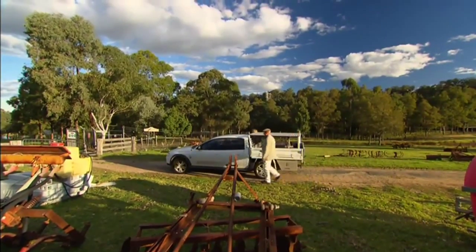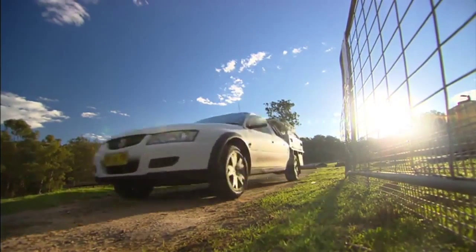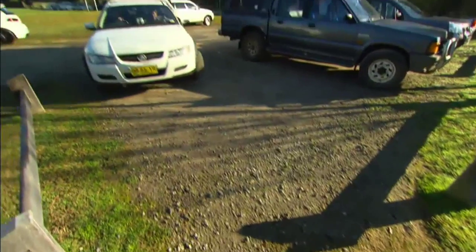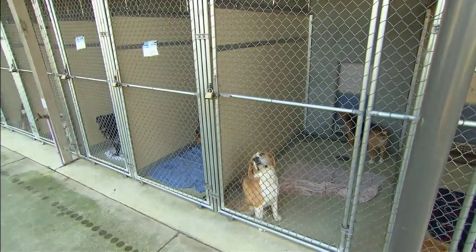Di Edwards heads up Australian Working Dog Rescue. So Di, where are we heading? We're heading to a shelter to assess a dog that we've been asked to help with rehoming. How many rescues would you have done? We're up in the thousands now. They rehome working dogs either back to a farm or to an active family that'll suit them.